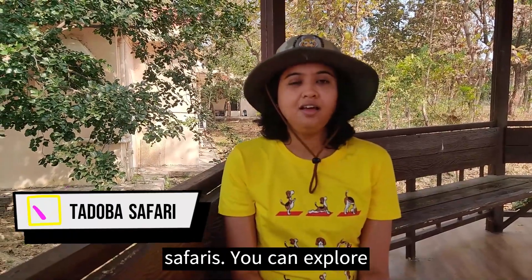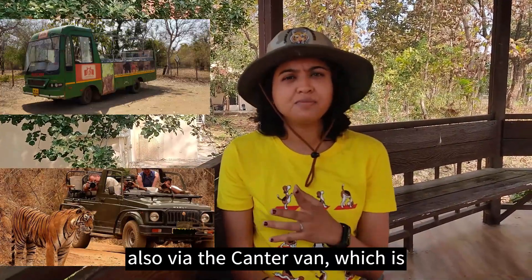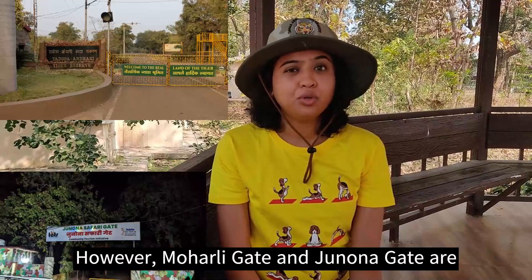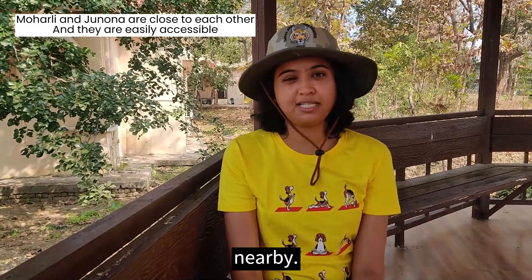Now let's talk about why people come here to Tadoba. It's mainly for the safaris. You can explore safaris via the jeep option but also via the canter van, which is basically an open bus. If you want to explore Tadoba Tiger Reserve, there are numerous gates. However, Moharli Gate and Junona Gate are quite popular as there are many resorts nearby to these gates.